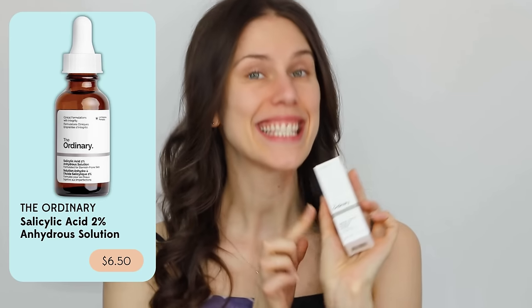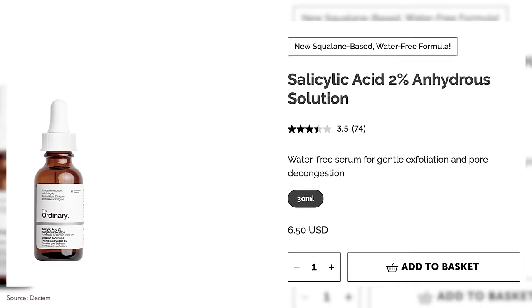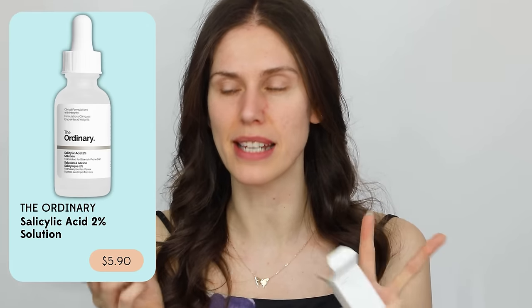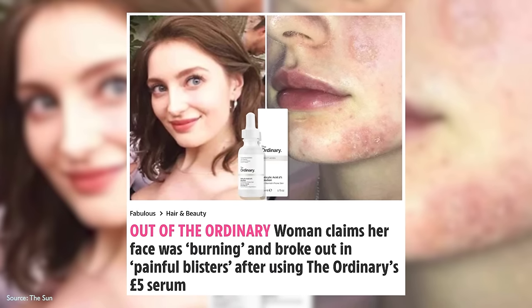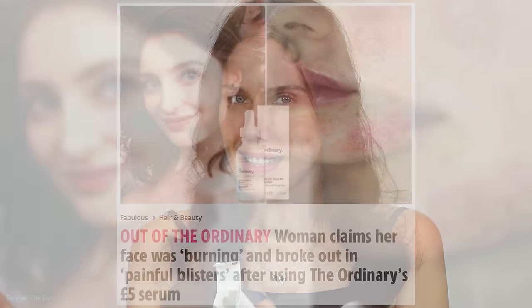The Ordinary did something super special — they launched a Salicylic Acid Anhydrous Solution. Anhydrous means without water, so this is a water-free solution with salicylic acid. It's meant to exfoliate and is for acne-prone skin. This is separate from their more lightly colored bottle that is their regular salicylic acid solution. Their regular one is also two percent but got pulled from the market for quite some time. I thought they were discontinuing it because people online were experiencing chemical burns on their face — and this isn't a chemical peel, so that shouldn't have happened.